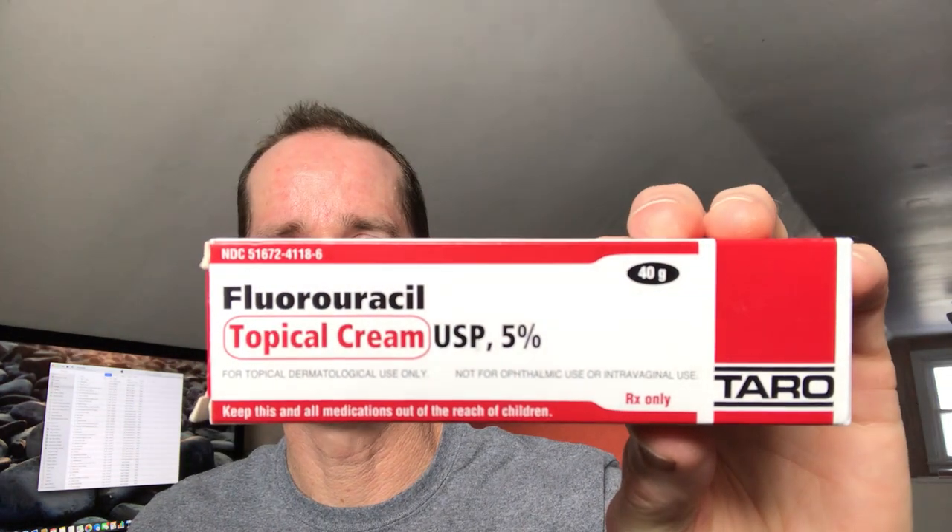Welcome. So this is day six of fluorouracil topical cream. I'm starting to see some things — my nose, some things on the side over here, over here, down here on my chin. Not a lot up here, but minor things.